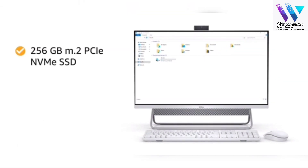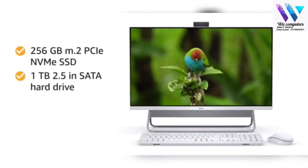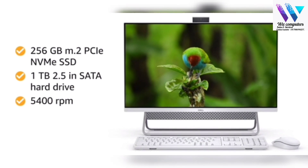With 256 GB of SSD and 1 TB of 2.5-inch SATA hard drive with 5400 RPM, you can store your pictures, music, and movies worry-free.